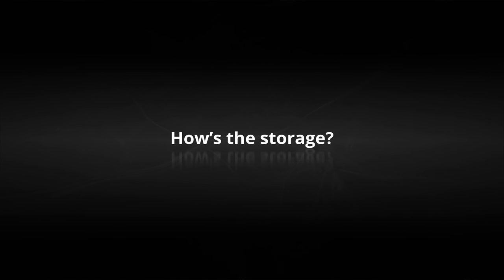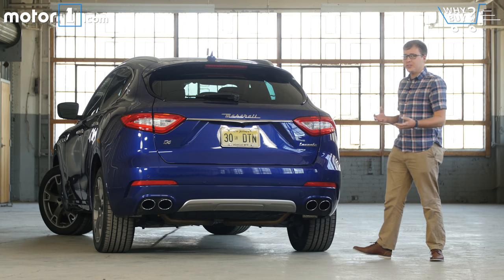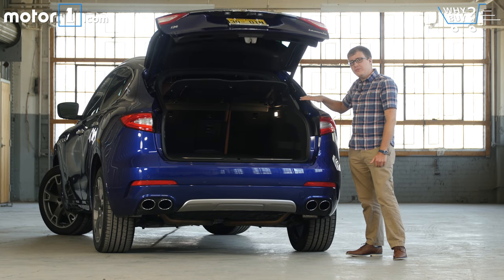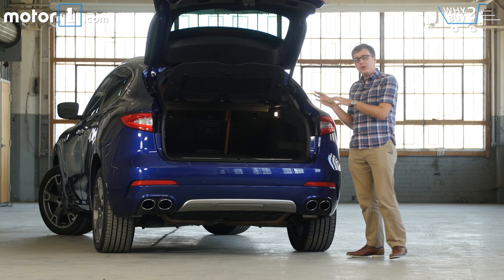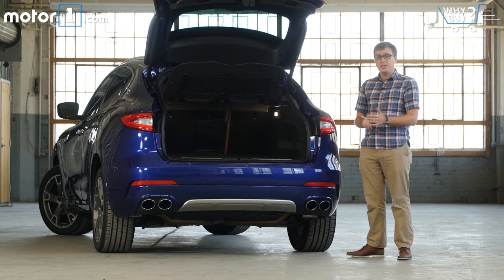How's the storage? The Levante has a little bit less trunk space than some of its similarly sized competitors. Perhaps the most notable issues are that this roofline is really steeply sloped so you can't stack stuff up inside, and compared to the width of the car the opening is relatively narrow. I think a lot of families would be okay with this trunk space since you can fold down the back seats, but we had a little more trouble than we expected fitting our luggage back there.